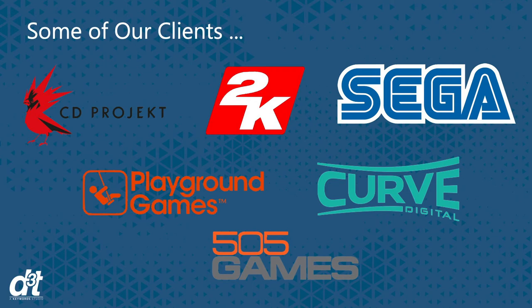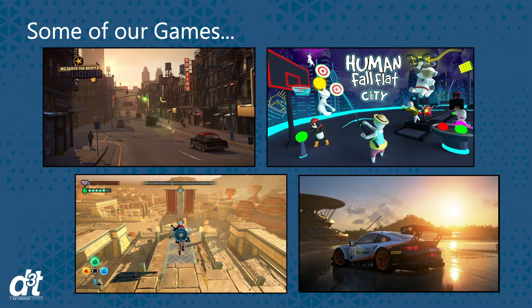These are just some of our amazing clients that we get to work alongside. Just to mention a few, we have remastered Mafia 2 with 2K, as well as Shenmue 1 and 2 with Sega, and even helped work on The Witcher 3 with CD Projekt Red. These are some of our games, showing some of the game artwork we've been lucky enough to work on. As you can see, there is a lot of variety.